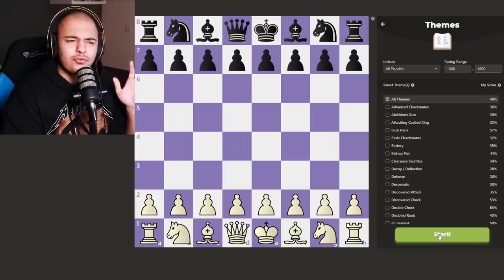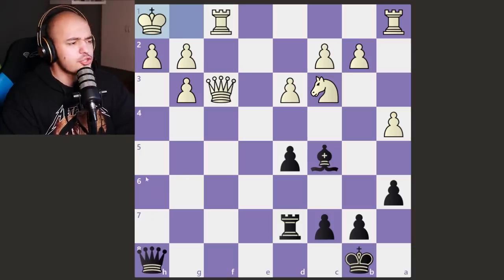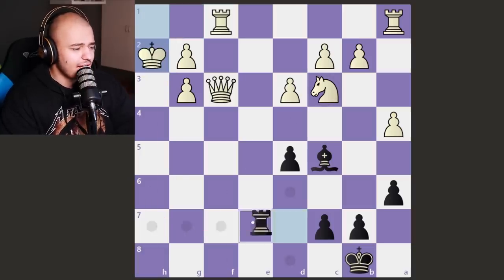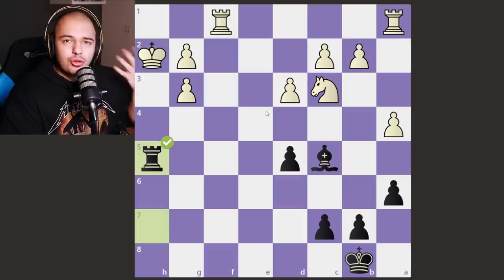Now we compete against Nelson and Way, and the puzzles get way harder. I decided to go to the 1300 to 1500 range to kick up the heat. This one is pretty simple — you sacrifice your queen, king takes, and then it's checkmate. We sack, give check, the queen blocks, we take the queen. Pretty easy.